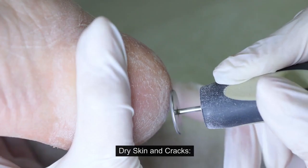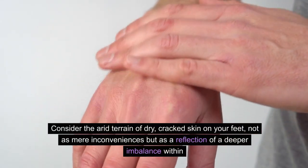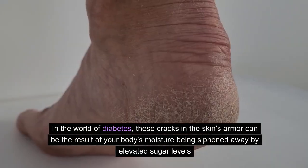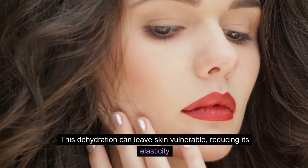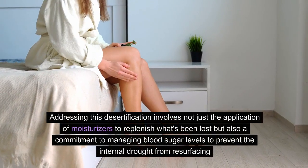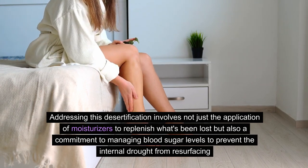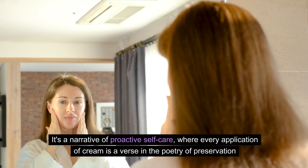Number 4: Dry Skin and Cracks. Consider the arid terrain of dry, cracked skin on your feet not as mere inconveniences, but as a reflection of a deeper imbalance within. In the world of diabetes, these cracks in the skin's armor can be the result of your body's moisture being siphoned away by elevated sugar levels. This dehydration can leave skin vulnerable, reducing its elasticity and opening gateways for infections to take hold. Addressing this involves not just applying moisturizers to replenish what's been lost, but also a commitment to managing blood sugar levels to prevent the internal drought from resurfacing — proactive self-care where every application of cream is a verse in the poetry of preservation.